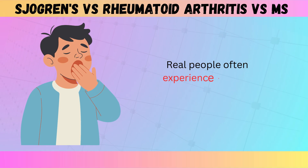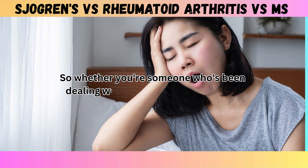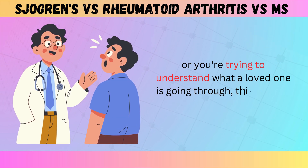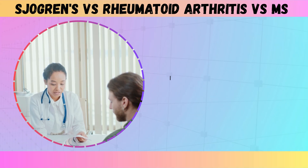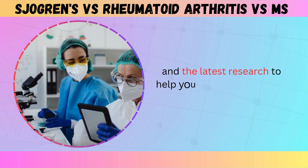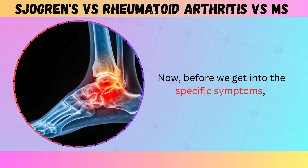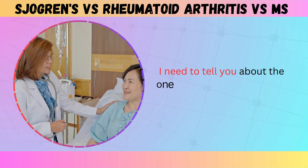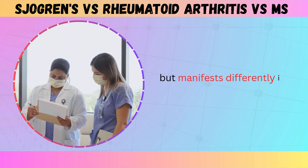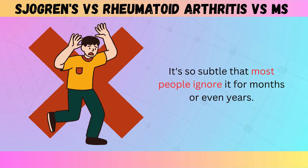Real people often experience a mix of symptoms that could point to multiple conditions. So whether you're someone who's been dealing with unexplained symptoms or you're trying to understand what a loved one is going through, this guide is for you. I'm going to use simple comparisons, real examples, and the latest research to help you see the differences clearly. There is one warning sign that shows up in all three conditions but manifests differently in each one — it's so subtle that most people ignore it for months or even years.